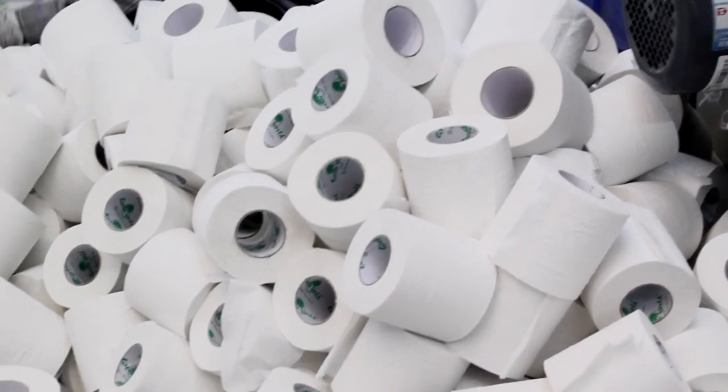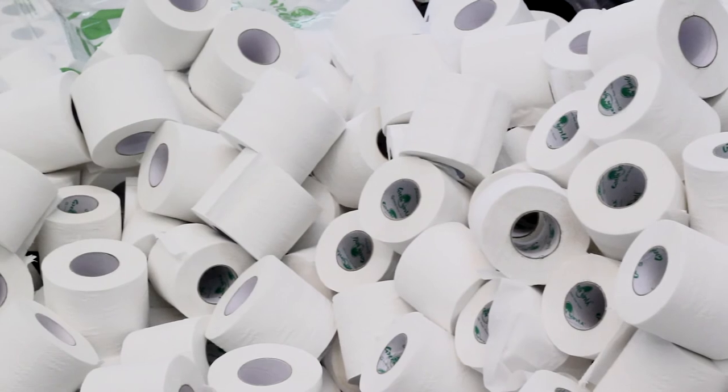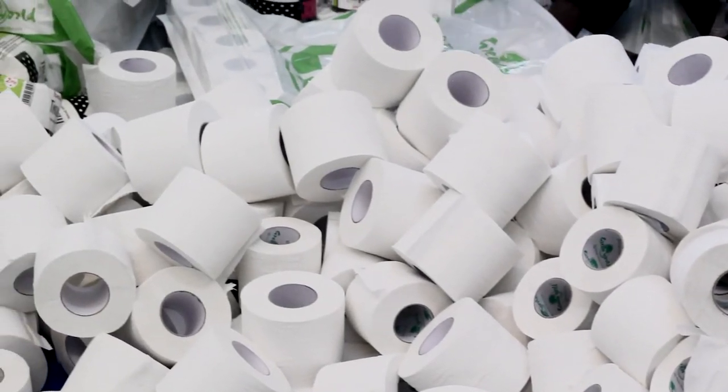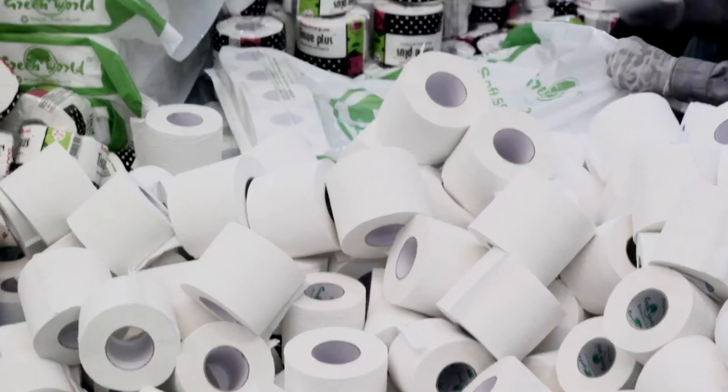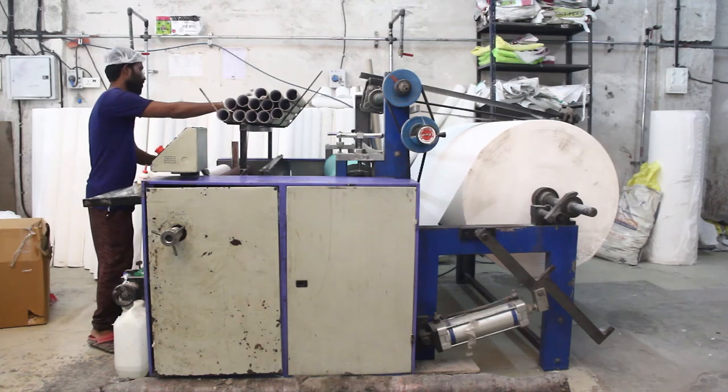A close cousin of the paper towel, which is also indispensable in our lives, is the toilet paper roll. Did you know that the use of paper for hygiene purposes dates back to China as early as the sixth century AD? However, commercially produced toilet paper did not begin circulating until 1857.